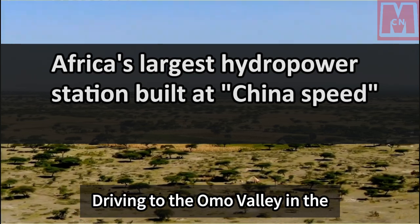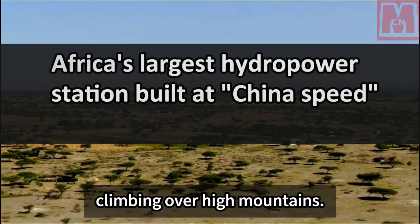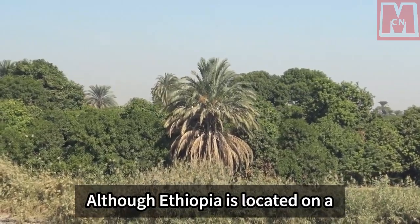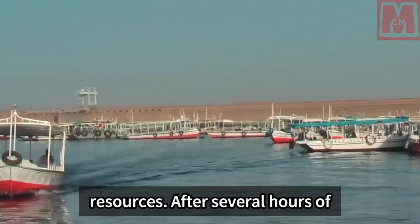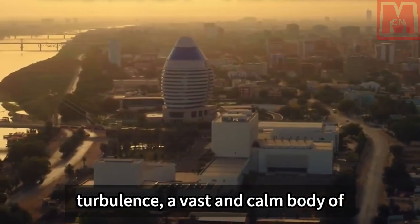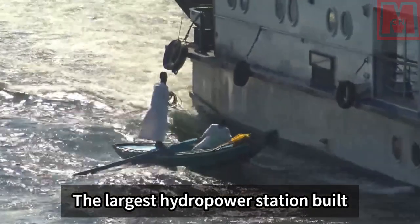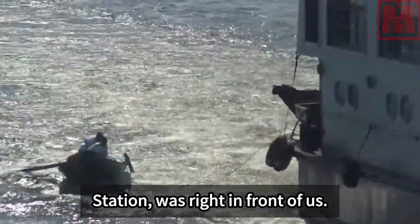Driving to the Omo Valley in the southern state of Ethiopia requires climbing over high mountains. The dirt road under construction is not easy to walk, and there are many lakes along it. Although Ethiopia is located on a plateau, it is rich in water resources. After several hours of turbulence, a vast and calm body of water appeared among the mountains — the largest hydropower station built in Africa, the Gibe 3 hydropower station, was right in front of us.